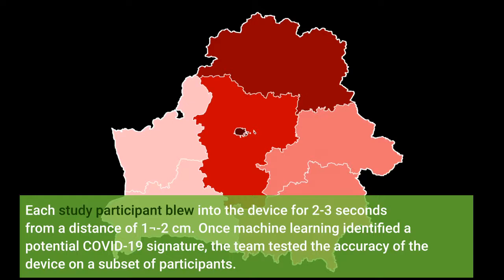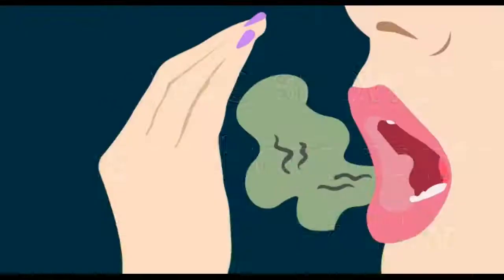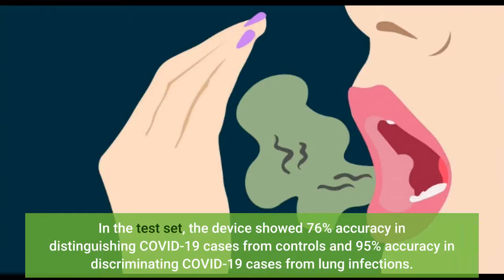Once machine learning identified a potential COVID-19 signature, the team tested the accuracy of the device on a subset of participants. In the test set, the device showed 76% accuracy in distinguishing COVID-19 cases from controls and 95% accuracy in discriminating COVID-19 cases from lung infections.